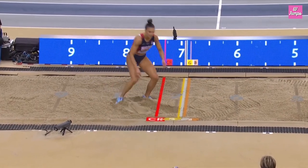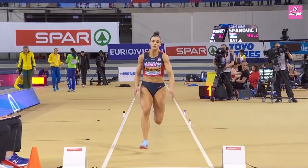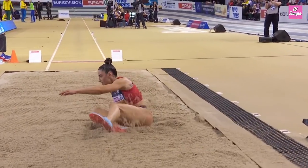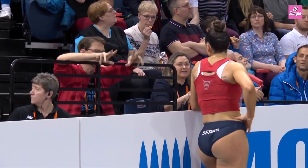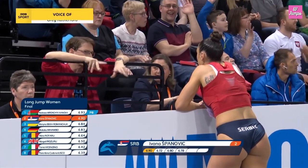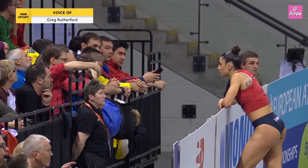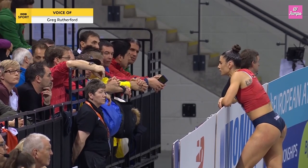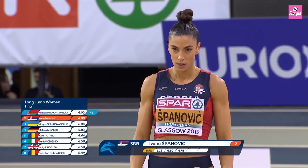Spanovic on 6.90 from that opening jump is chasing 6.93. She does tend to sit back but doesn't often lose much distance. She looks like she's over-pushing on the runway. What you want to do — imagine an aeroplane taking off — you want to be accelerating into the board. She looks like she's pushing so hard on the back end of her runway that by the time she gets to the board there's actually a level of deceleration. This is why she keeps hitting the back edge of the board.